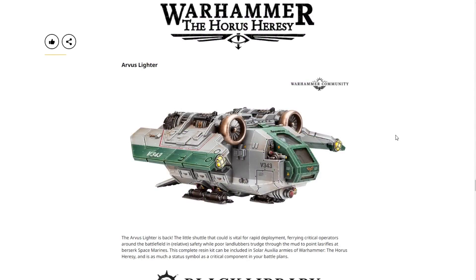From Warhammer: The Horus Heresy, we have the Arvus Lighter — and it is coming back in resin instead of plastic. Very unfortunate to see Games Workshop bringing back the Arvus Lighter in resin when they could have sold a ton of them in plastic. I personally would have bought one, but not going to happen in resin.